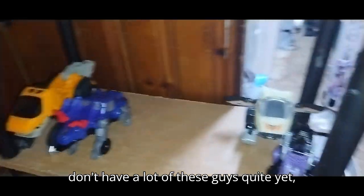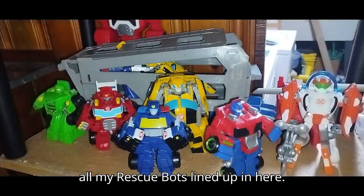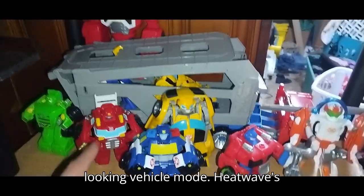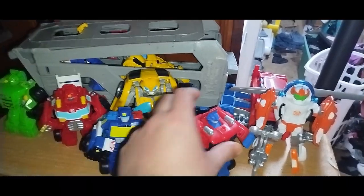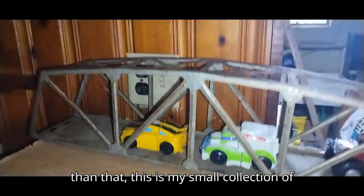As you see, I don't have a lot of these guys quite yet, but I've got four of them down here, and all my Rescue Bots lined up in here. There are still a few I'm missing — I do need a Boulder with a proper-looking vehicle mode. Heat Wave's fine, Chase needs a proper vehicle mode, Optimus Prime is good because he's Optimus. But other than that, this is my small collection of Transformers that are simple.